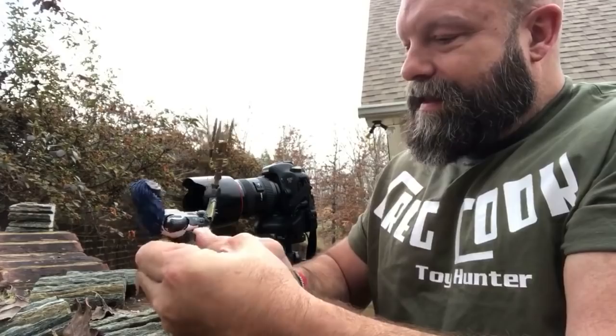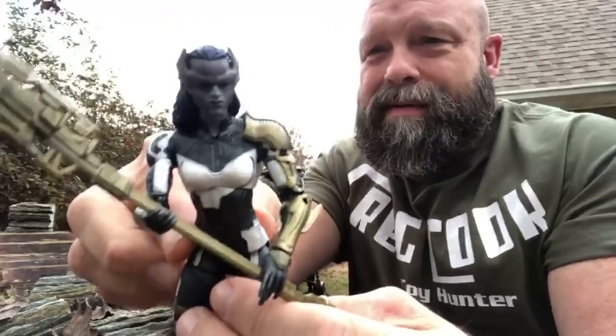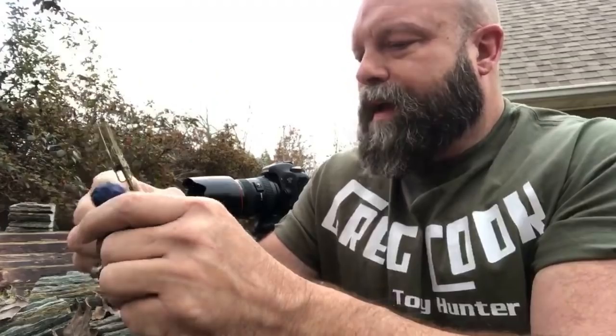How cool is she? She is a cool figure. Let's see what else we can come up with — I have some stormtroopers too.